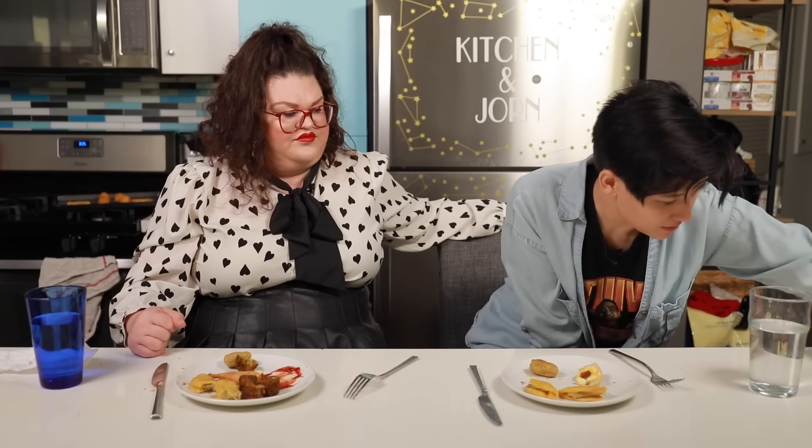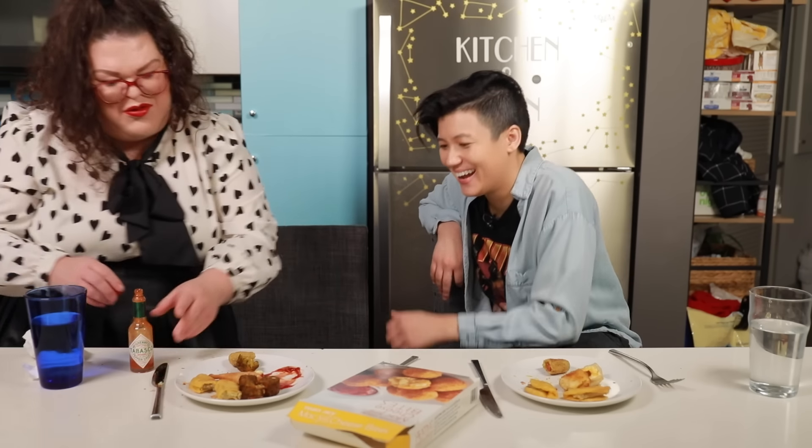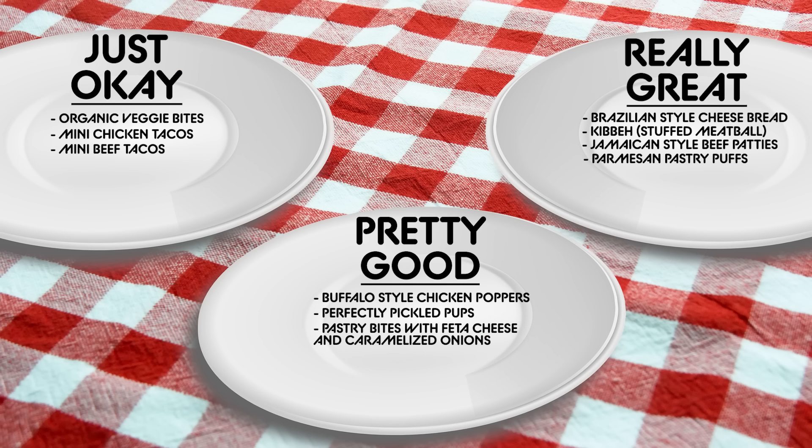Next is the Trader Joe's mac and cheese bites. I actually thought that was decent. That's nasty. It just tastes like mac and cheese with breadcrumbs. It's fried richness, but it doesn't really do anything — it's not very balanced. It needs hot sauce. She gets the hot sauce. Is it still just okay? Yeah. All right, this is just okay.